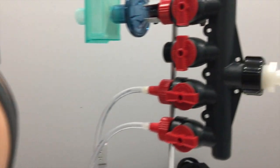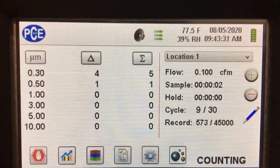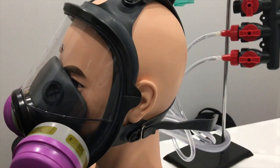Here's a recording of one of the cycles that we took. Of the 30 cycles we did for the normal P100 filter, we got an average over 30 trials of approximately 3.8 particles per liter. So a pretty good filtration rate, but not as good as the previous time.